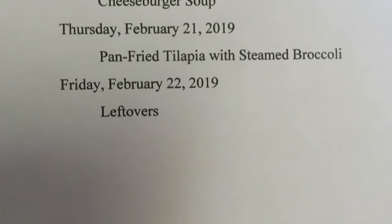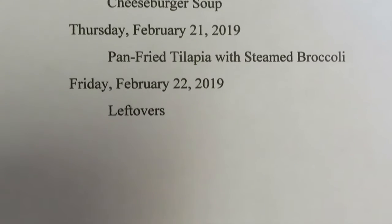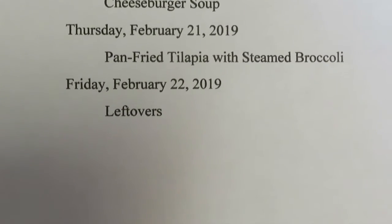Friday night is leftovers as usual at this house, because of working late at a bank on Friday. I get home late.